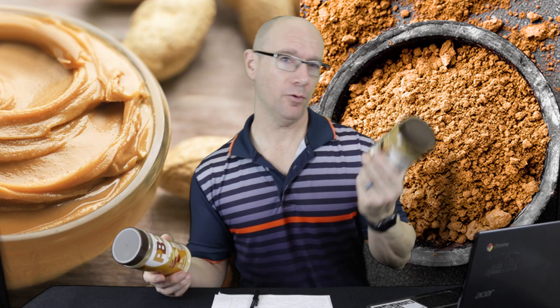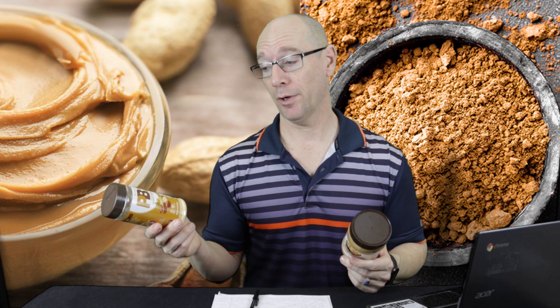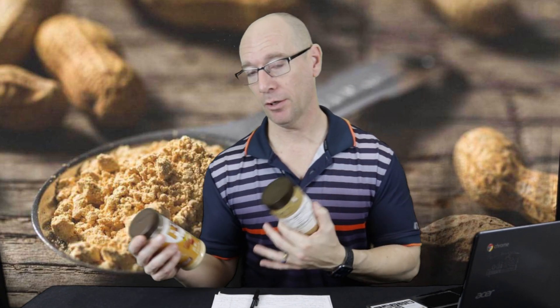A couple of reasons why I still prefer regular peanut butter even though PB2 is a little healthier: first, PB2 is powdered, so you have to mix it with water or some type of milk to get that peanut butter texture, whereas regular peanut butter is ready to use — it's more convenient.